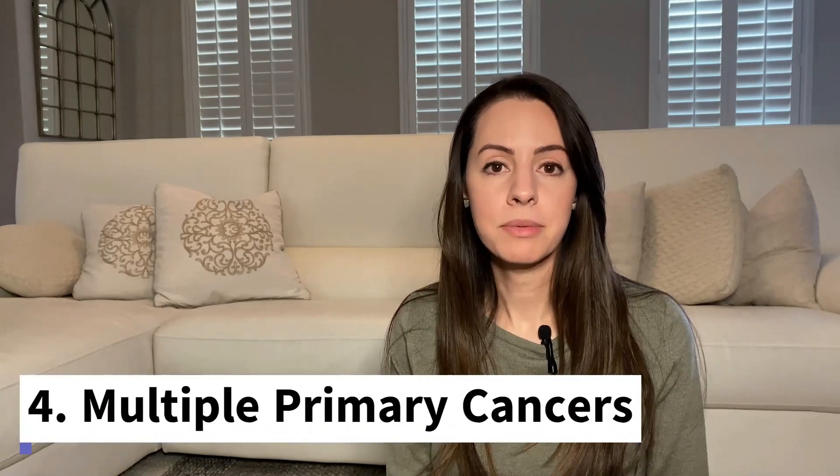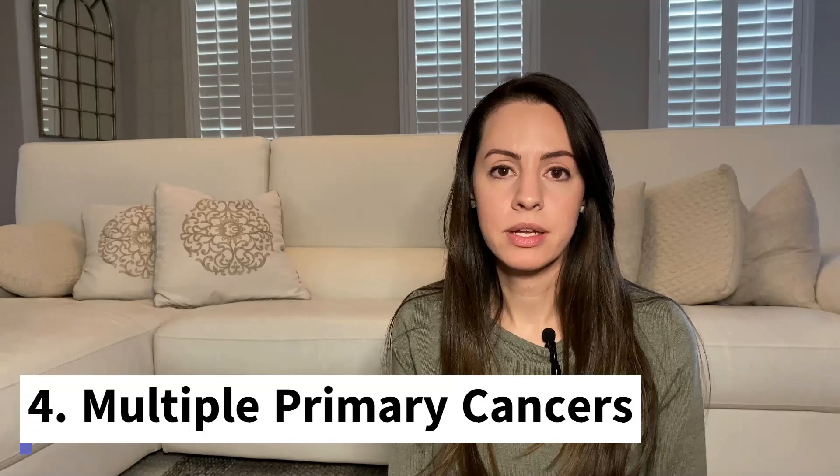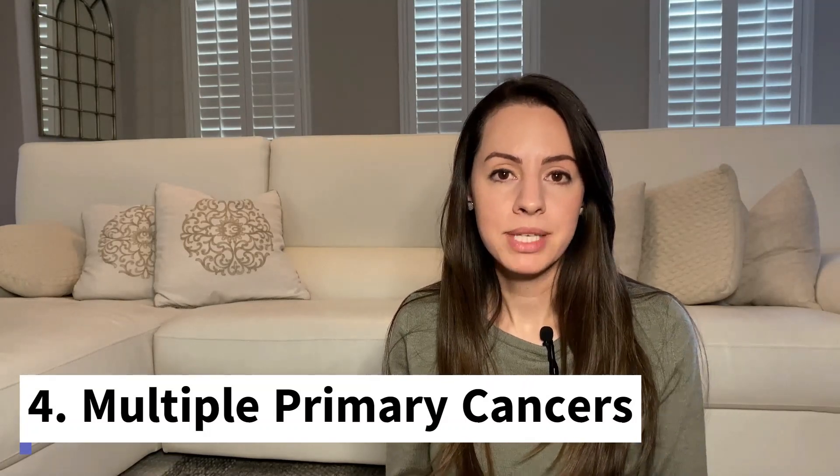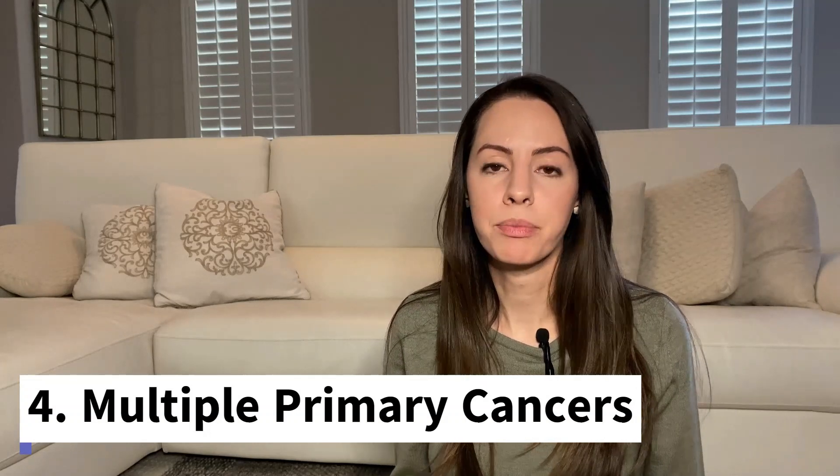Number four: do we see any family members with more than one primary cancer? I'm not talking about a cancer that starts in the breast and then spreads to the lungs or liver — that would be called a metastasis. I'm talking about two separate primaries. For example, someone who has breast cancer and then five years later develops ovarian cancer. That is unusual and that's a red flag. Also, having bilateral cancer, such as bilateral breast cancer, falls under this category as well.